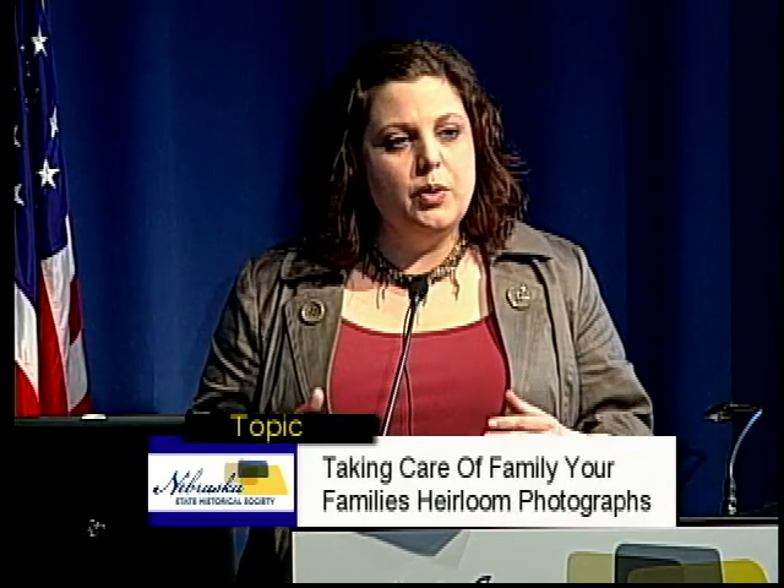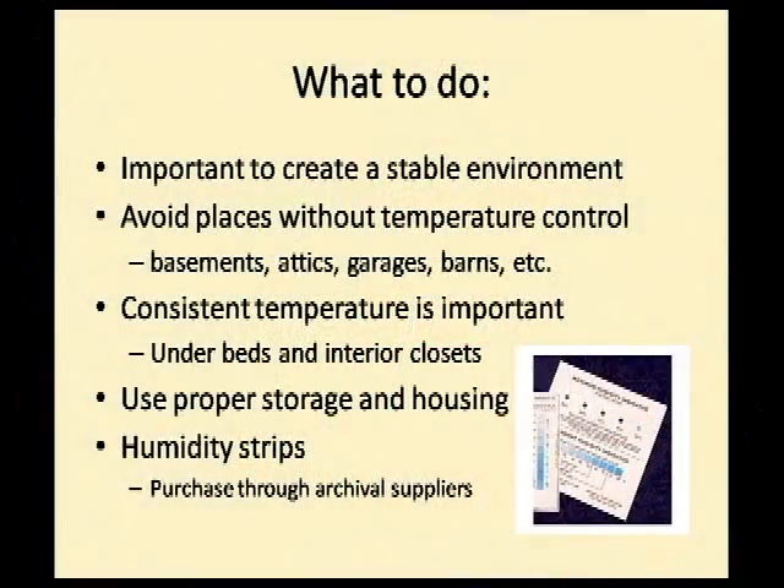What you want to do is create a nice, stable environment. Avoid places without temperature control — that means your basements, attics, and definitely not your garages or barns. I've seen photograph collections come in from barns; it's never pretty. Achieving that consistent temperature and humidity is most common inside your home. Under your bed is a great place to store photographs, especially in a second-floor bedroom where you don't have to worry about flooding. Interior closets are a good idea too, though closets with exterior walls can have temperature variations.